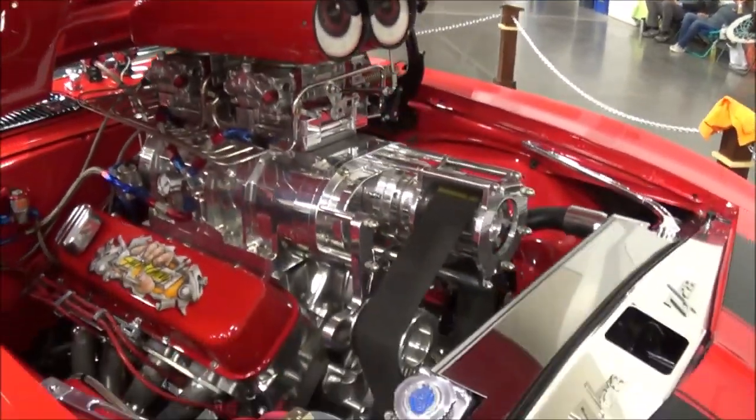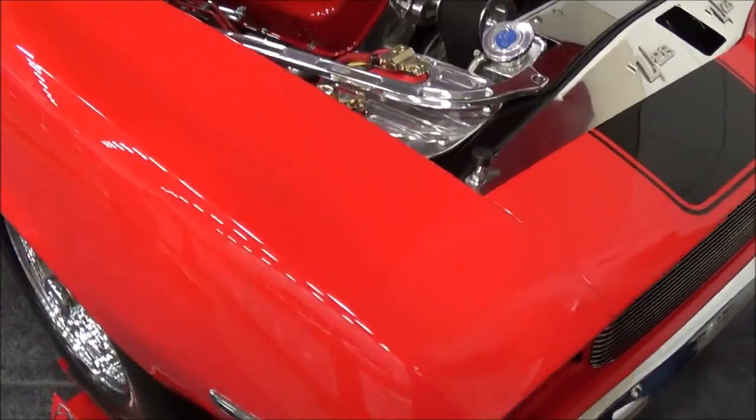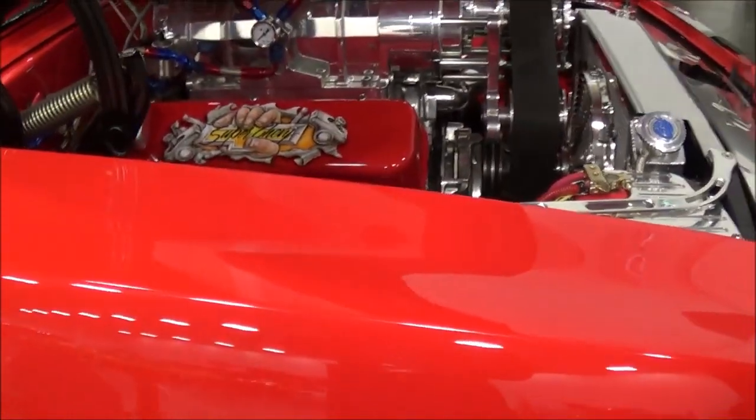How long have you had the car, Dave? I've had this car close to 15 years. Was it in this shape when you got it? No. I did a lot of work on this car.